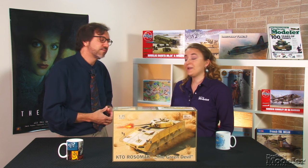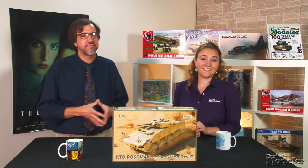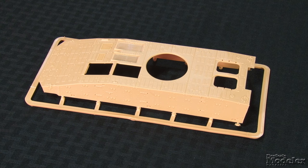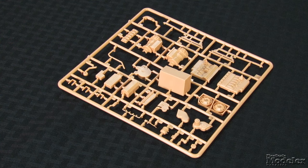Rosomak is Polish for Wolverine. Suspended on eight wheels, like the American Stryker and German Boxer, this 24-ton vehicle can exceed 60 miles per hour and carries six troops and three crew. This is the first plastic model of the Rosomak, and it's clear that it's a labor of love for IBG, who's loaded it with detail, complementing the terrific exterior with a comprehensive interior.